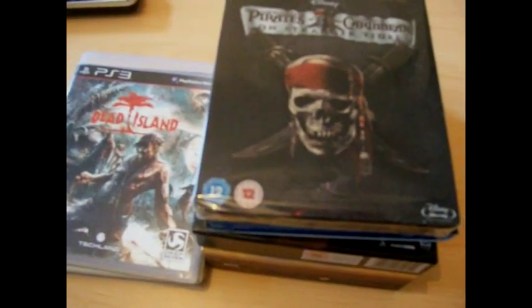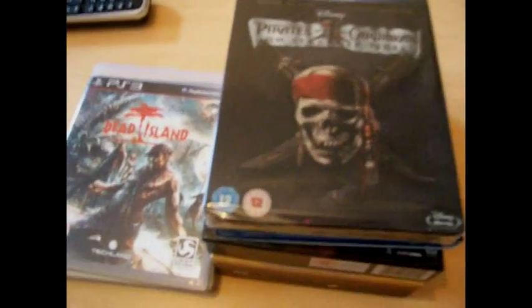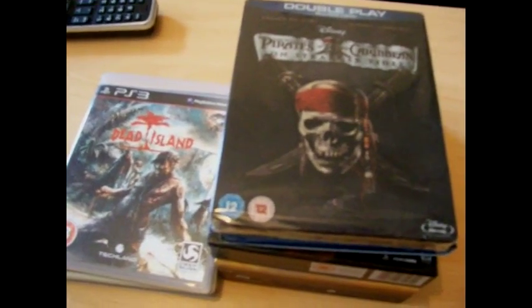Hello there, it's StingerSplash back with another video. I haven't done one for a couple of days because basically I had a bit of a bug, a 24-hour bug yesterday. I felt like death warmed up.